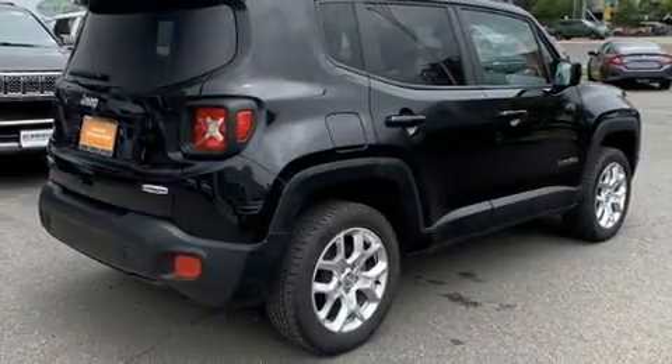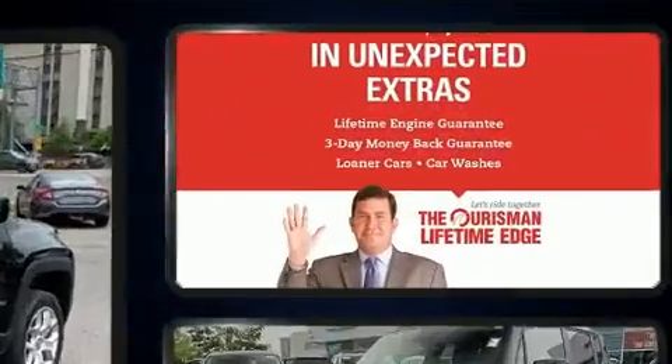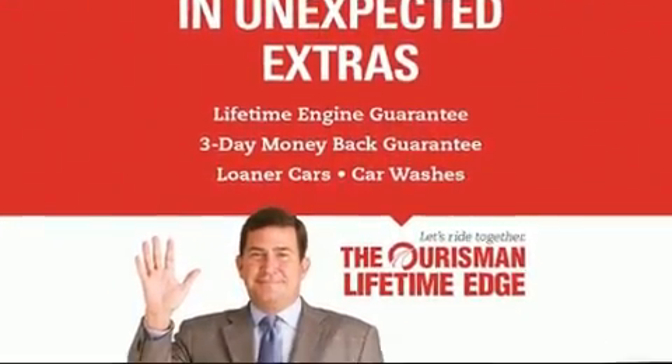Load your family into the 2018 Jeep Renegade. With just over 35,000 miles on the odometer, this four-door sport utility vehicle prioritizes comfort, safety, and convenience.